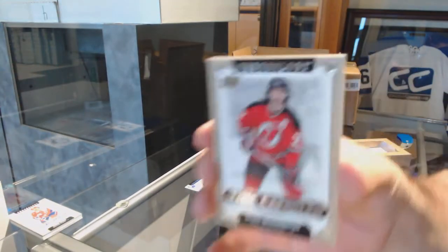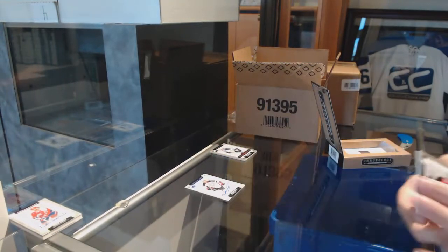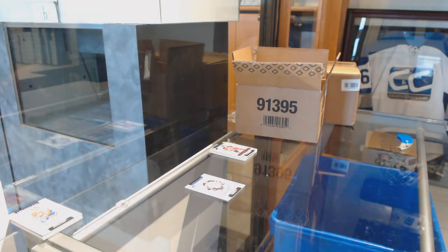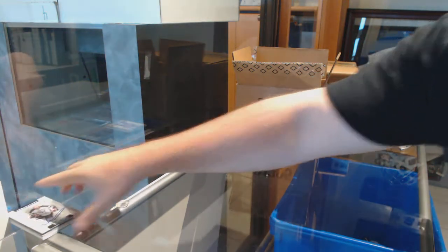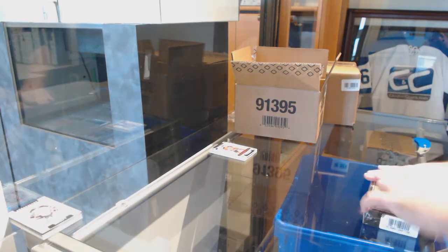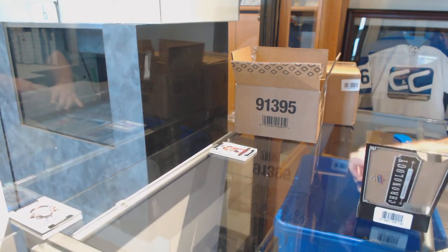For the Buffalo Sabres, Michael Peca autograph. And a time capsule of Niedermeyer — that will be opened as well. All the outsides will go to the teams, but we will be ripping up all the non-numbered time capsules. These packs are so tiny and light, I love it.